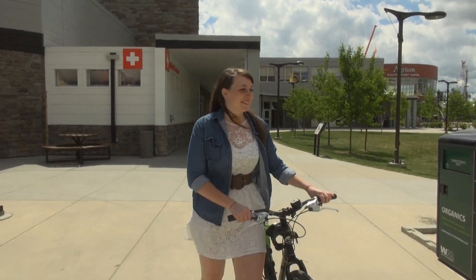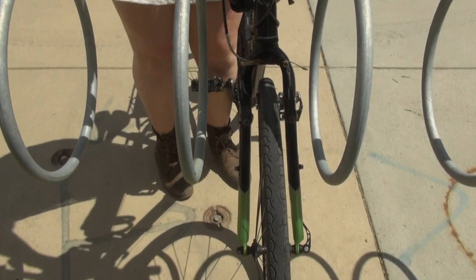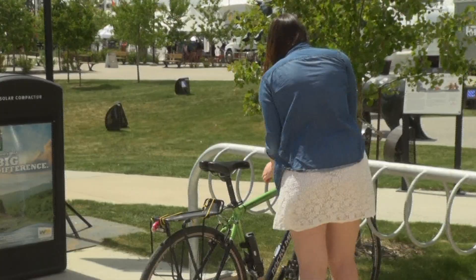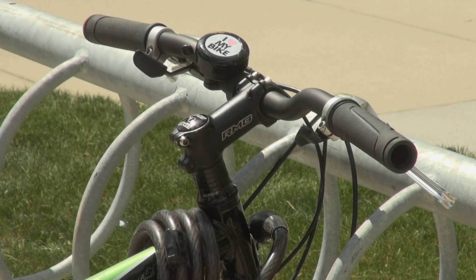Finally, the Calgary Stampede provides secure and convenient bike parking at all entrances to the park. Patrons are encouraged to use our bike parking locations. Biking instead of driving helps minimize our carbon footprint.